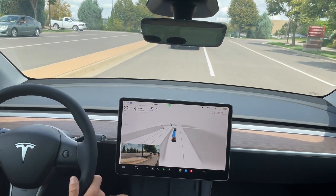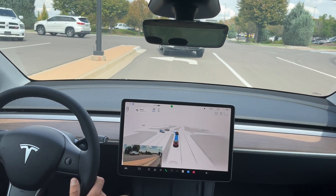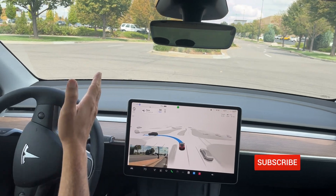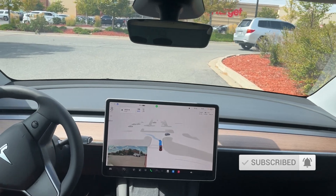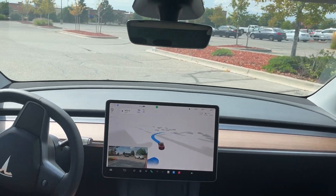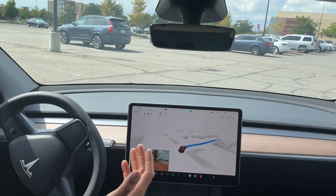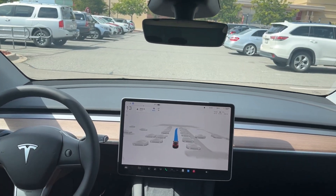Another turn signal on for another left turn, following this group of cars. Very smooth driving here. No stop needed, no traffic coming, and a smooth left turn into the parking lot. A little bit of hesitation here — it wants to slam on the brakes in the parking lot, and now it's going pretty smooth after a couple of taps of encouragement on the accelerator.